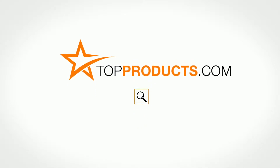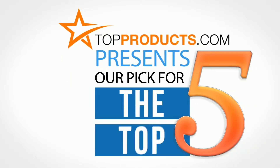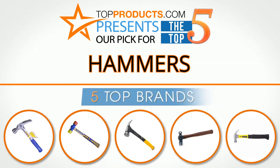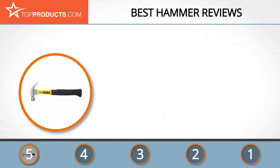TopProducts.com presents our pick for the top five hammers. For this review, we chose five brands known for quality hammers, showcasing a variety of options that are available.